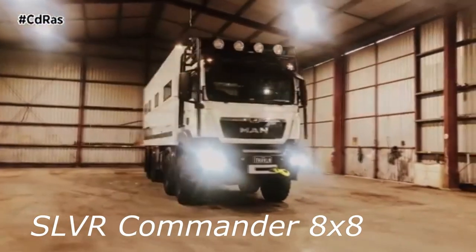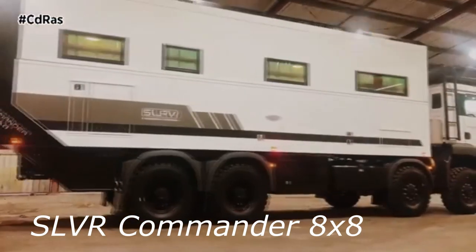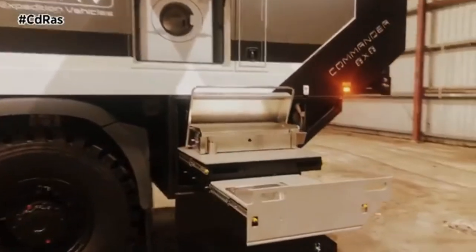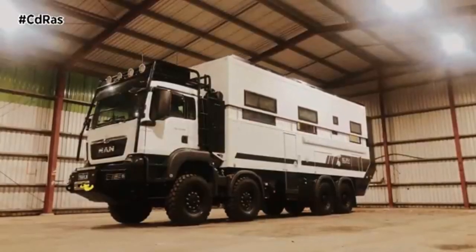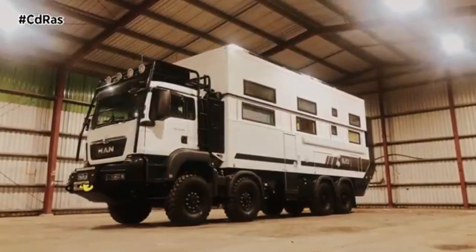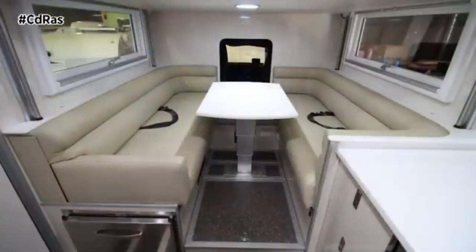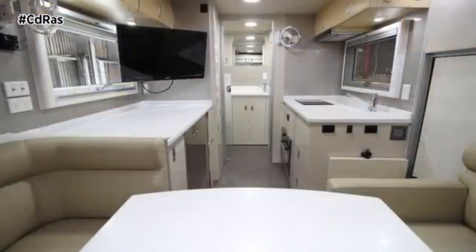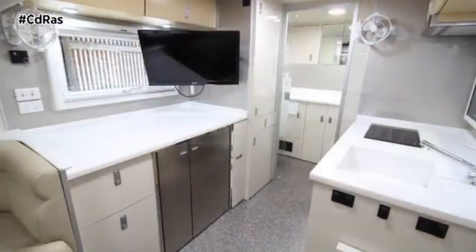SLVR Commander 8x8 is a motorhome brand known for its expedition vehicles. As their name indicates, they are motorized houses that include all the luxury inside to be able to travel to the wild with comfort. The Commander 8x8 is one of their biggest titans. It is not only roomy in length or width — it is also roomy in height because it includes the option of adding a second deck.